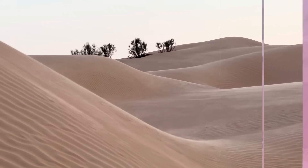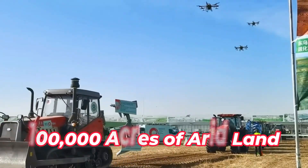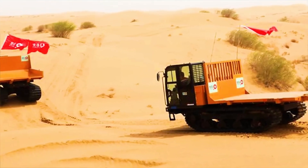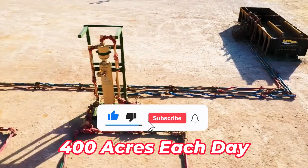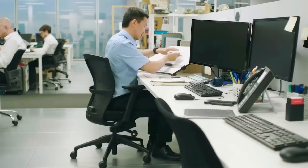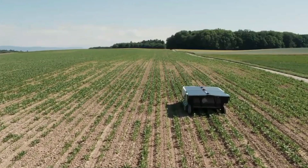Remarkably, these devices have the capacity to transform 100,000 acres of arid land into thriving oases in just one year, working at an impressive rate of 400 acres each day. This achievement has astounded engineers from Saudi Arabia who specialize in desert management, signaling a new direction in the global approach to tackling desertification. Let us take a close look at these machines' work and the benefits they hold for the planet.